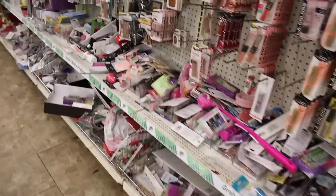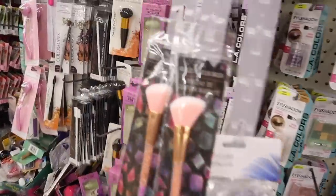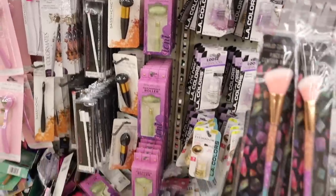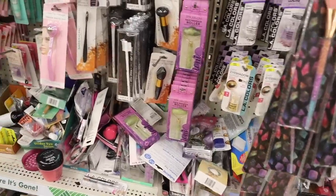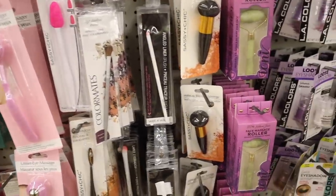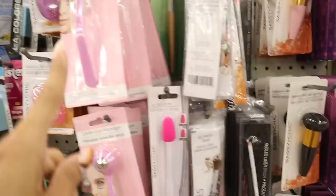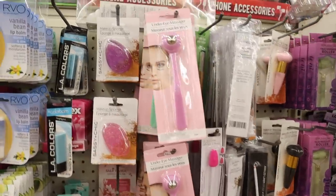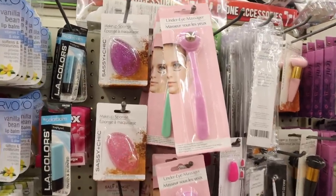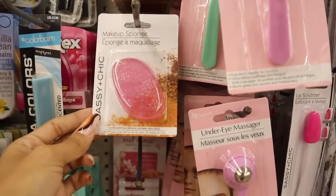I still can't believe I find new makeup products every single week. I'll put a link down below for the previous dollar store video. This eyeshadow brush is new from Color Made; there's even an under-eye massager. And look at these glitter makeup sponges — purple and pink with glitter. These are so cute!